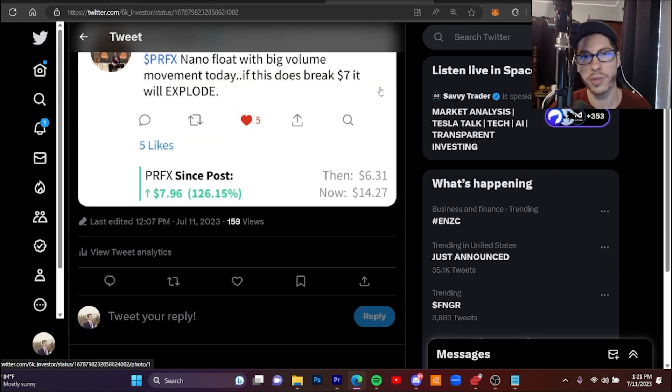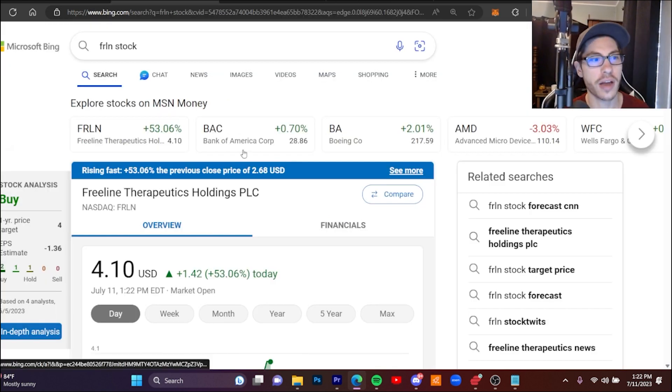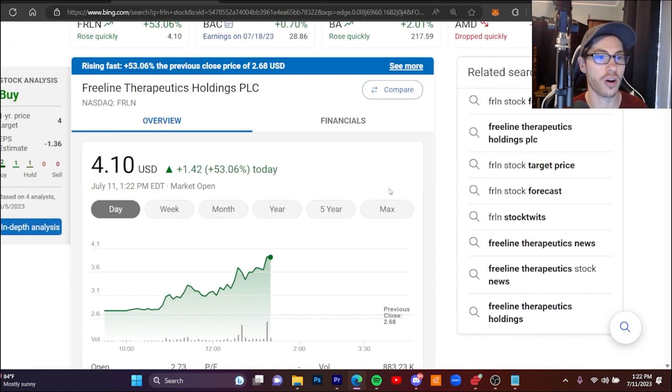Squeeze plays in general — small caps are heating up all over the market. In this video I'm going to show you multiple other setups like PRFX that could potentially make you a lot of money. These are all going to be micro float plays with around two million outstanding shares. The next two plays I'm going over have around two million outstanding shares, have news and volume, and could easily break out just the way PRFX did.